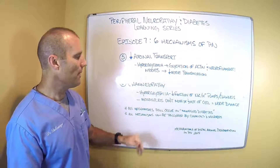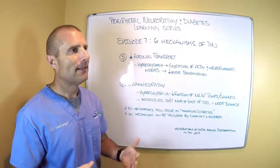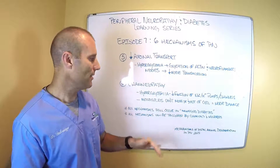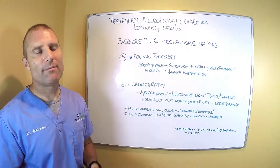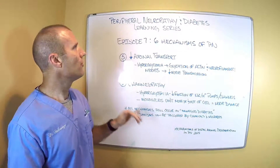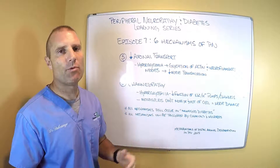All these mechanisms can be triggered by things like chemicals — the chemicals that are in our environment, chemotherapy, medications we take, alcohol — all kinds of toxins can trigger these same mechanisms. Organisms can also trigger the same mechanisms in the body: bacteria and viruses especially can trigger these mechanisms. So those were the six mechanisms, and today was mechanism five and six of the mechanisms that cause peripheral neuropathy.